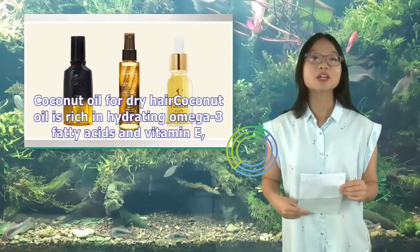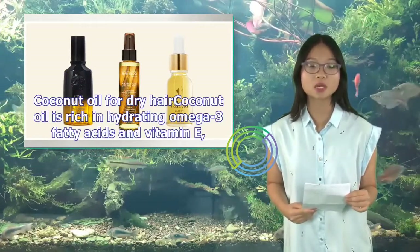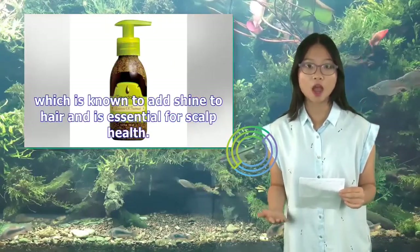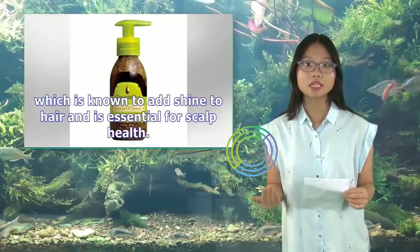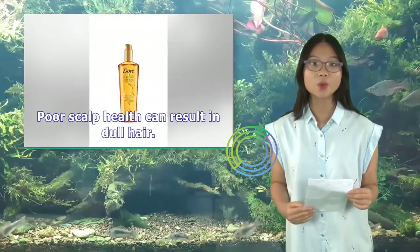Coconut oil for dry hair: Coconut oil is rich in hydrating omega-3 fatty acids and vitamin E, which is known to add shine to hair and is essential for scalp health. Poor scalp health can result in dull hair.